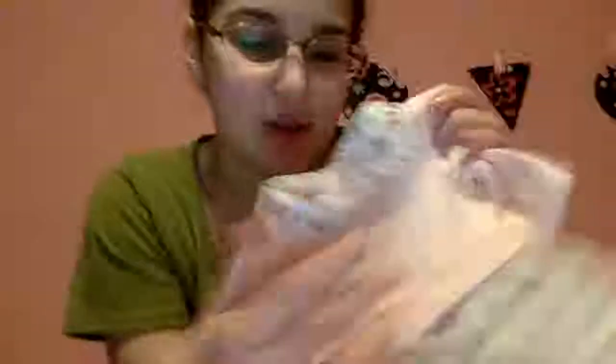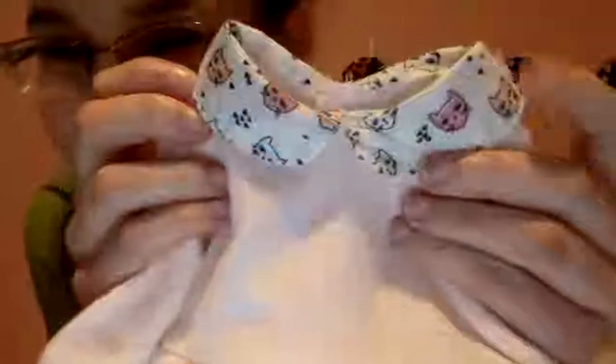I finally got it out of the package — took me like three minutes to do. Here's the main piece of the set. The outfit is so cute. The fabric is so soft on the sweater portion of it.